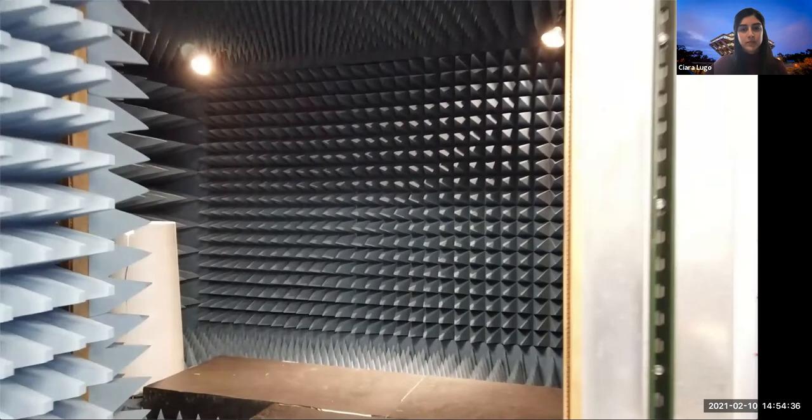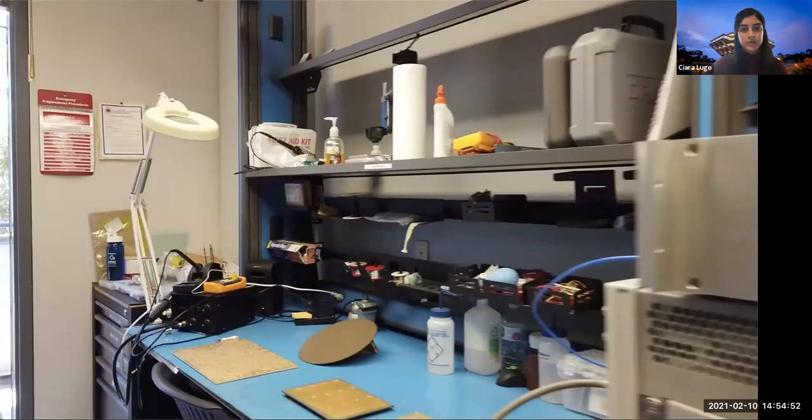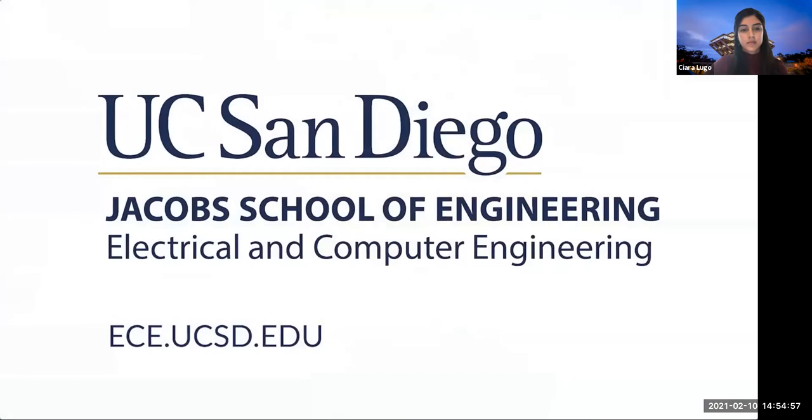The lab is broadly interested in wave phenomena, including propagation in acoustical metamaterials, plasma, fluids, and spin waves, in addition to broad-spectrum electromagnetics. For more information, please visit ece.ucsd.edu.